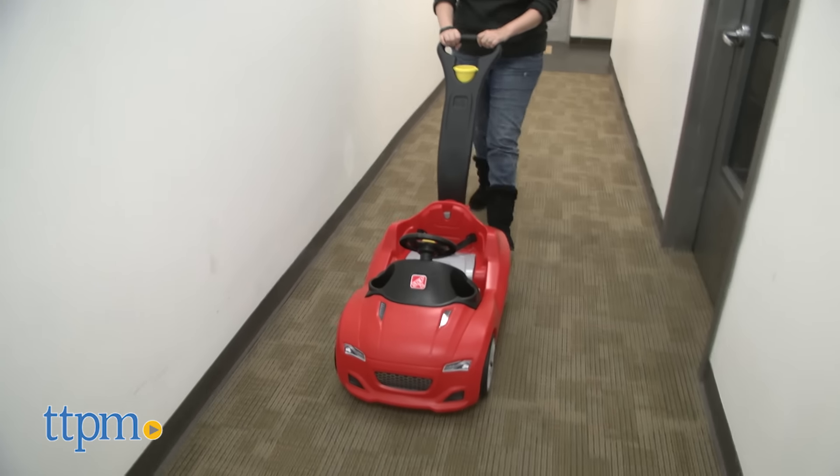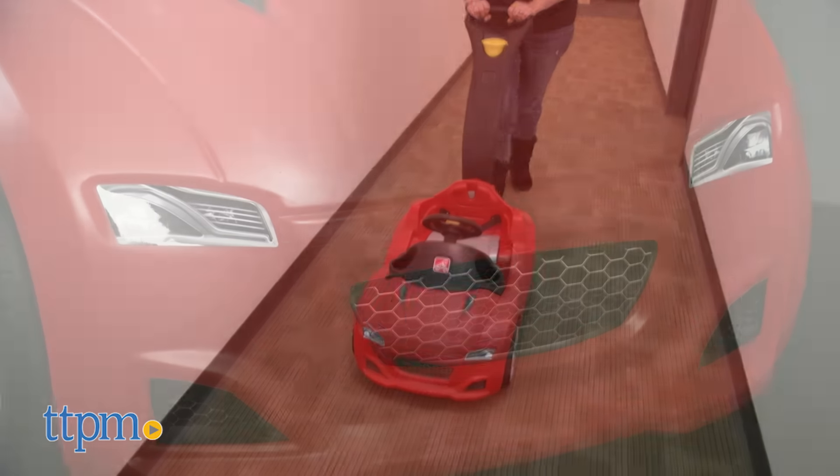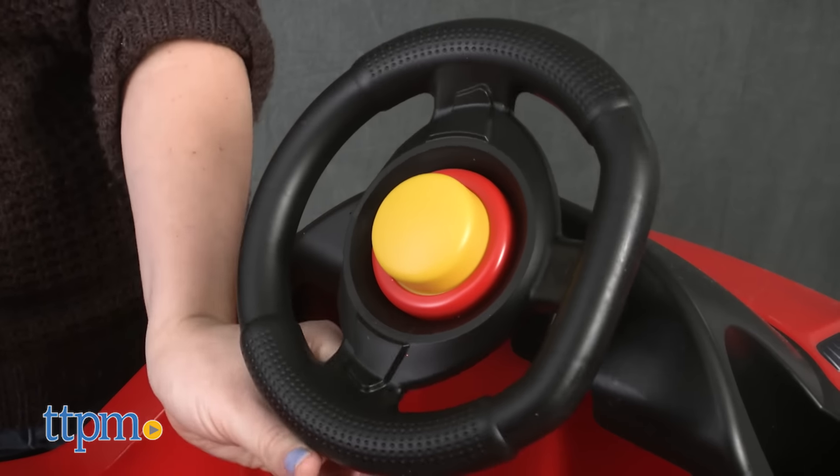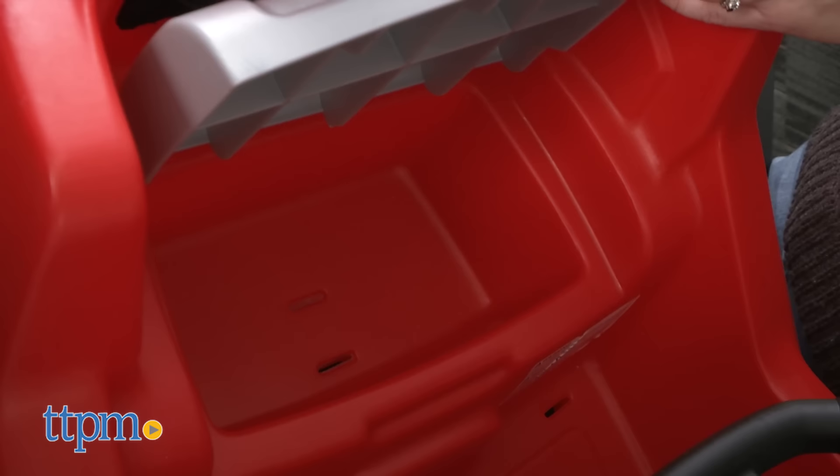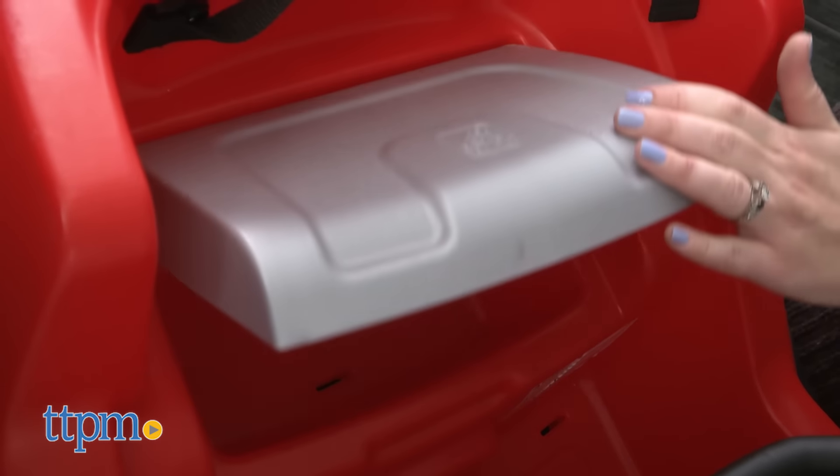This children's push car features realistic styling of modern cars with headlight decals, a moving steering wheel, and a honking/squeaking horn. Lift up the seat to find storage for small toys or snacks so that kids can take all their essentials with them on the go.